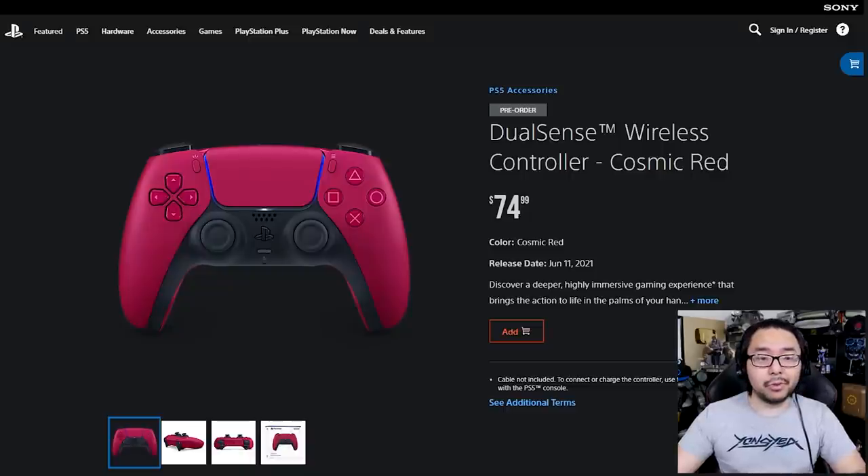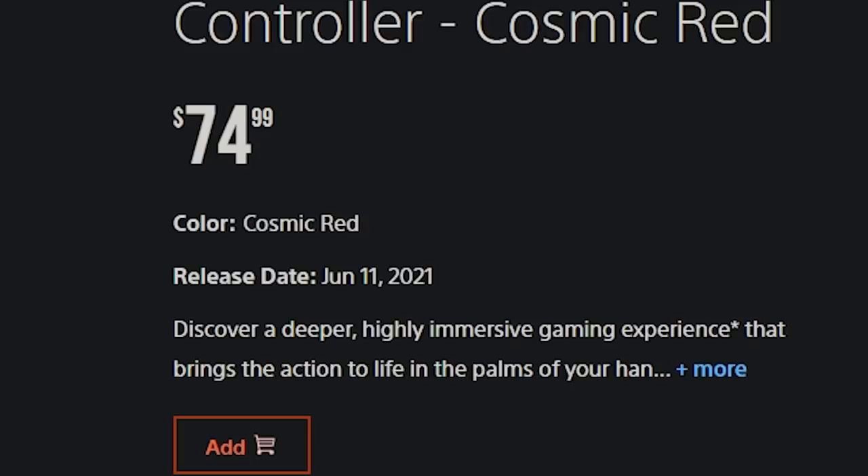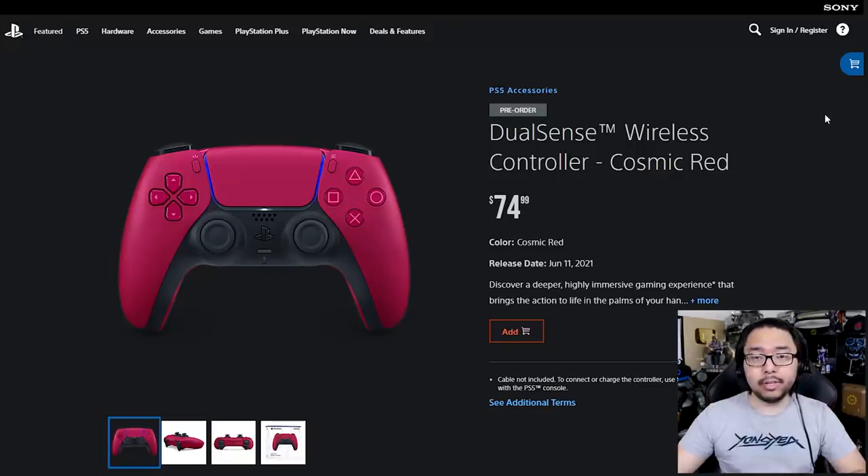It's a pretty attractive color for those who are into this more purplish shade of red. It should also be noted that both the black and the red controller are releasing on June 11th, 2021 — a little less than a month from the publishing of this video. I'll certainly get my hands on these and share my thoughts, showing a side-by-side of all the different colors.